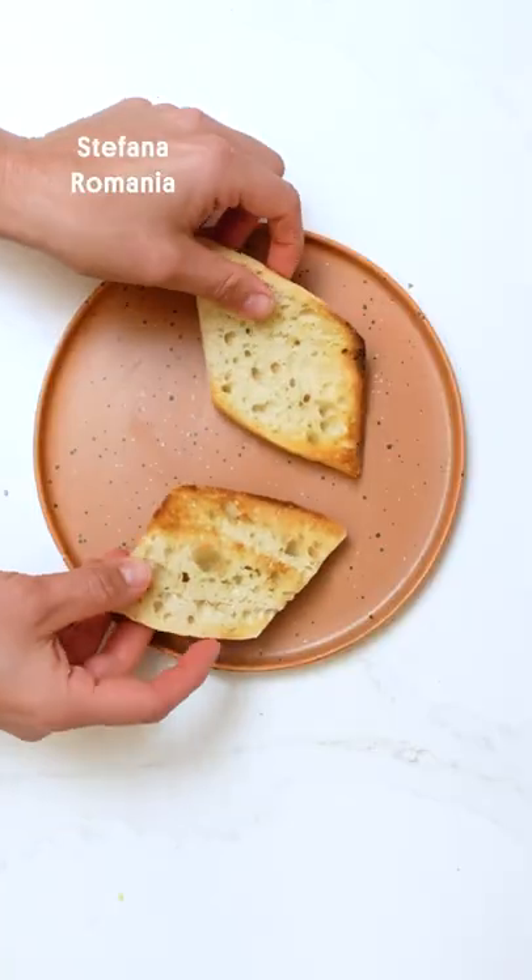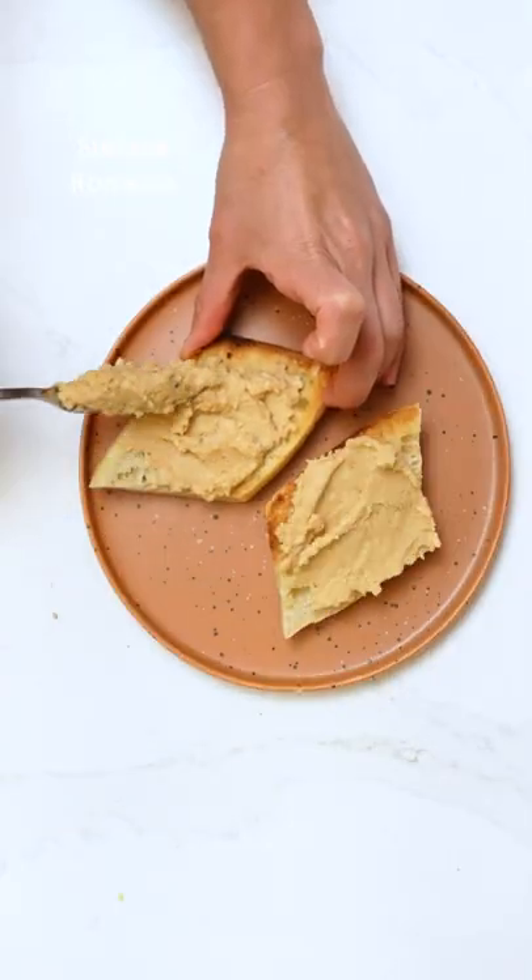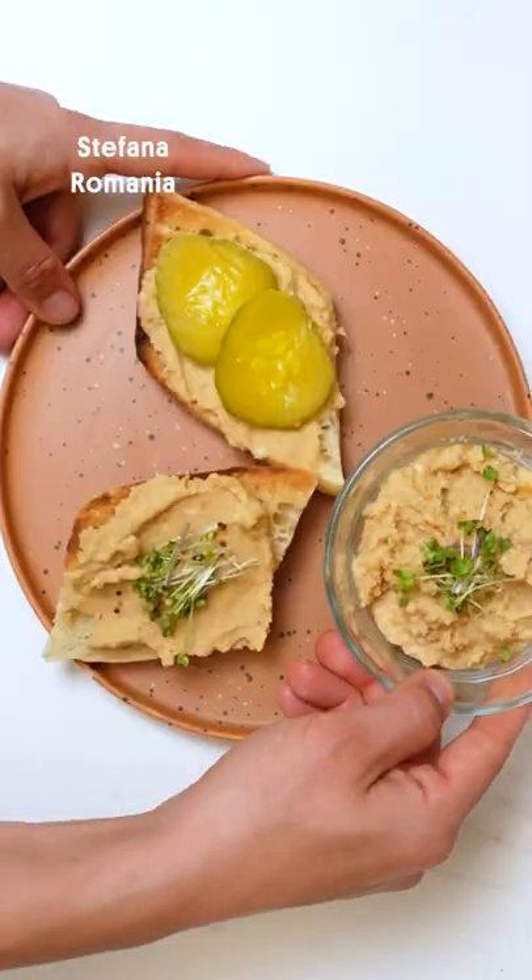Fasole batuta. It's a very savory, very garlicky bean spread, and you eat it on toast with pickles.